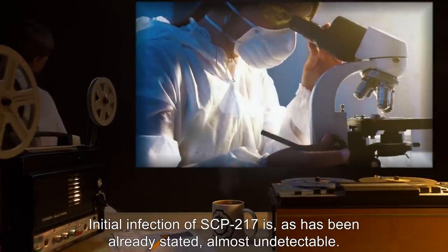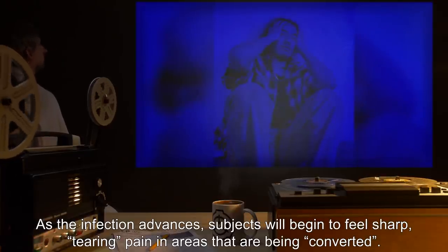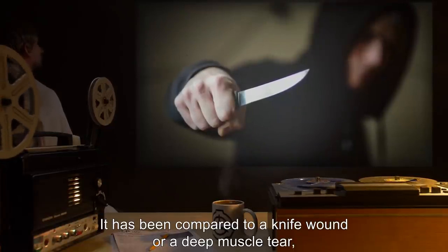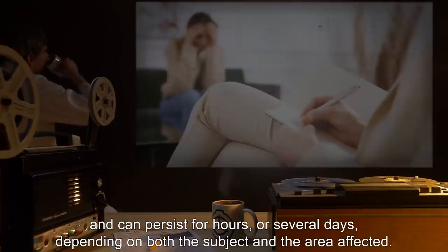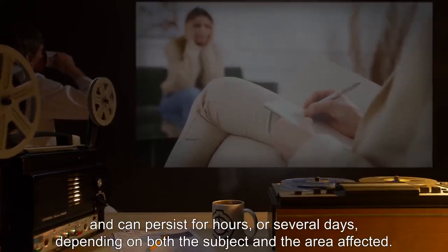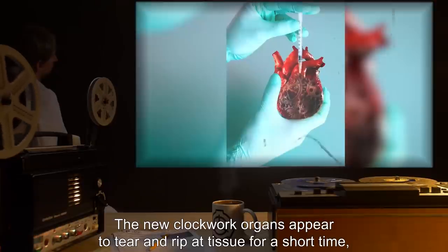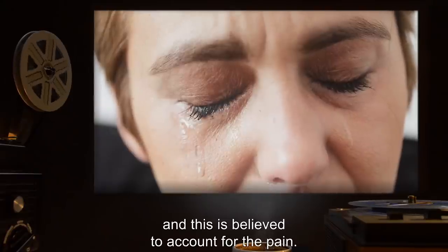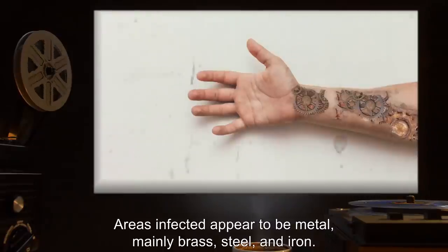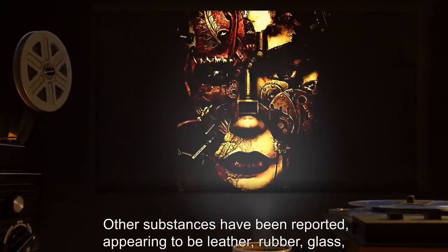Initial infection of SCP-217 is almost undetectable. As the infection advances, subjects will begin to feel sharp tearing pain in areas that are being converted. It has been compared to a knife wound or a deep muscle tear, and it can persist for hours or several days depending on both the subject and the area affected. The new clockwork organs appear to tear and rip at tissue for a short time before becoming fully integrated and settling into the surrounding tissue, which is believed to account for the pain.